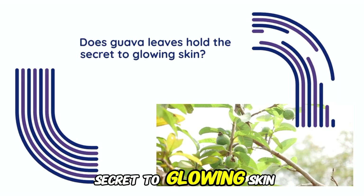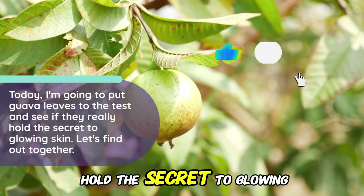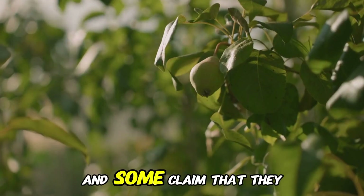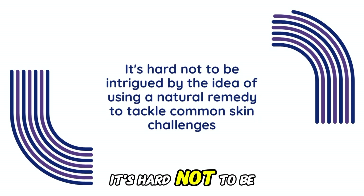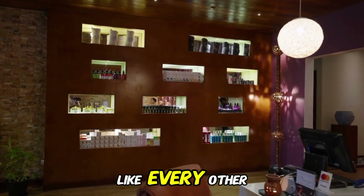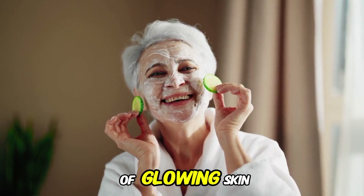Does Guava Leaves hold the secret to glowing skin? Today, I'm going to put Guava Leaves to the test and see if they really hold the secret to glowing skin — let's find out together. Guava Leaves have been used for centuries in traditional medicine, and some claim that they hold the key to achieving radiant, glowing skin. Can Guava Leaves really deliver on their promise of glowing skin?